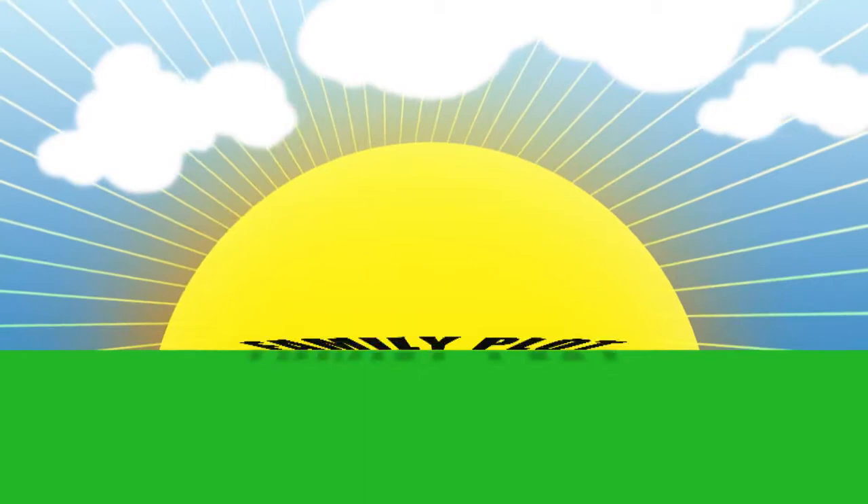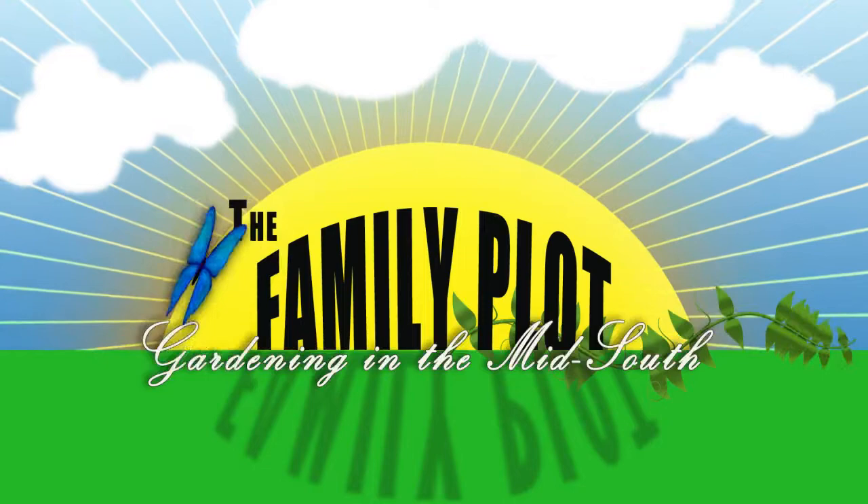Welcome to The Family Plot. I'm Chris Cooper. Joining me today is Mary Smith. Mary is the Backyard Wildlife Curator at Lichterman Nature Center. Mr. D is here too. We've got some frogs and toads on the table. We're going to talk about frogs and toads. I'm glad to be talking today about these beneficial amphibians.